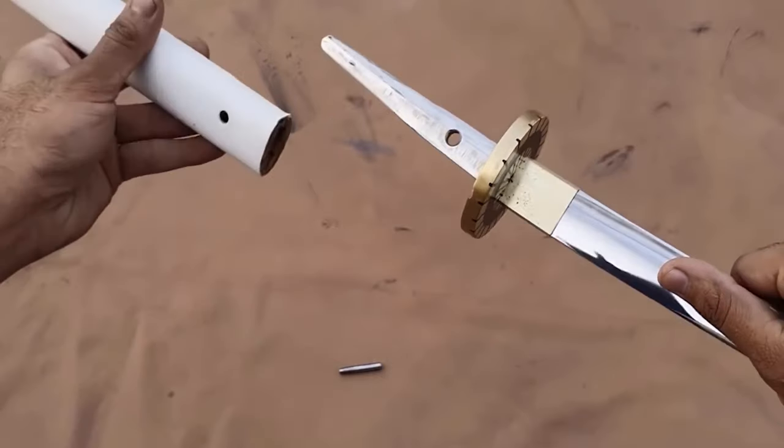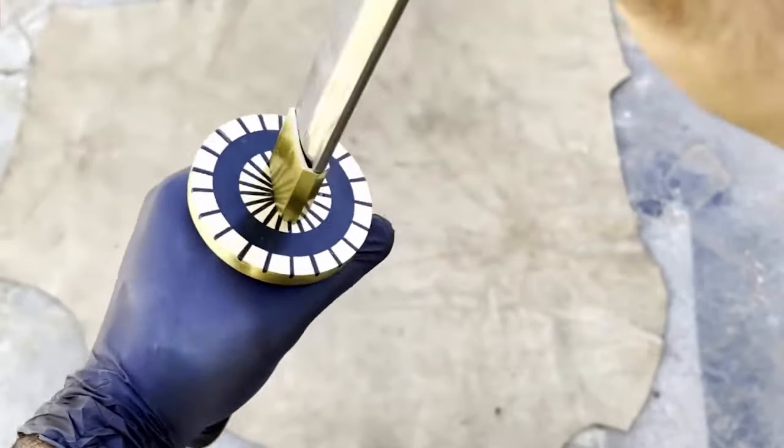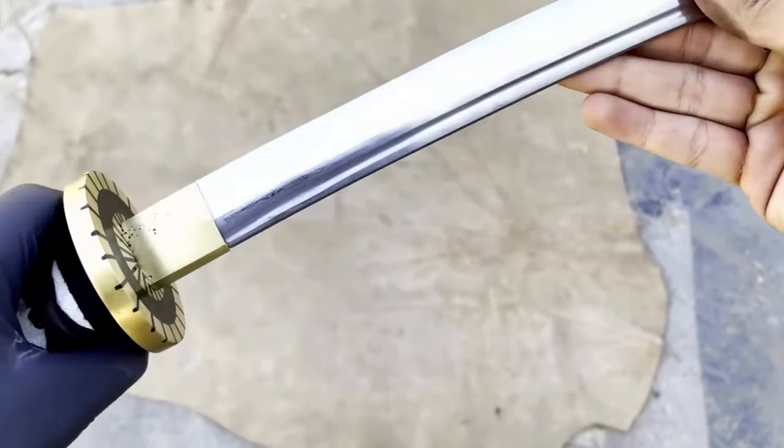The magic touch? A trusty bamboo peg holds everything in place. It might sound unconventional, but trust me, it's rock-solid reliable. Next up, the guard — or should we say the sword's personal bodyguard?